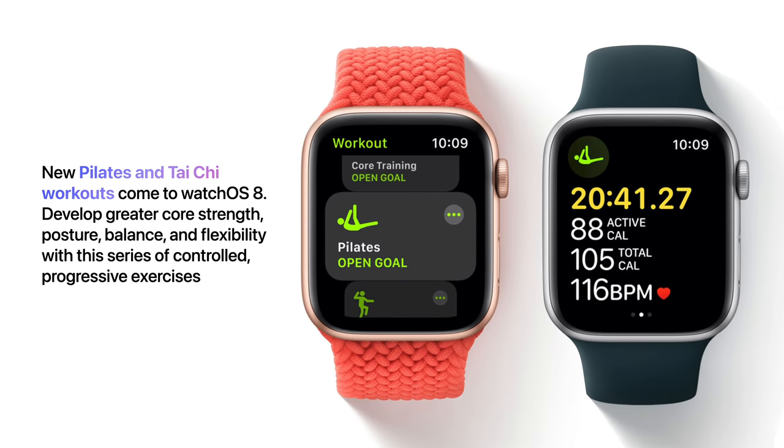New Pilates and Tai Chi workouts come to WatchOS 8, so you can develop greater core strength, posture, balance, and flexibility with this series of controlled progressive exercises.